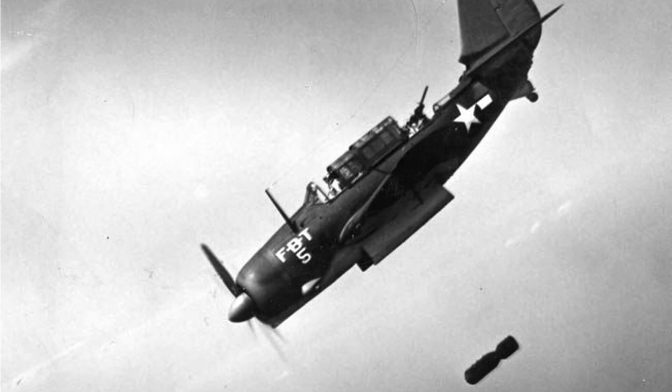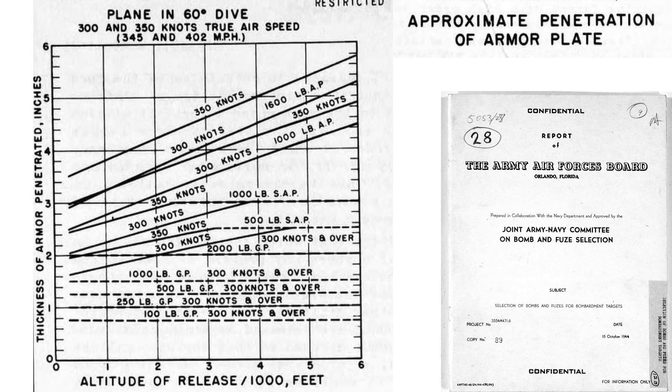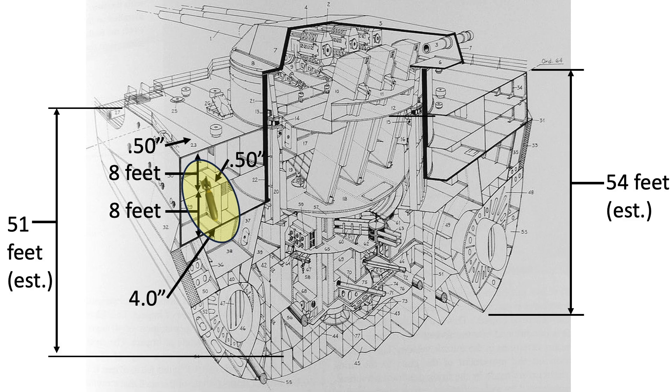We need to check if the bomb's strike speed imparts enough velocity to penetrate the three layers of deck armor. This chart represents the thickness of armor plating bombs can penetrate based on bomb type and release altitude, valid for a plane in a 60-degree dive releasing a bomb at 345 or 402 miles per hour. At a release altitude of 2,500 feet, a 1,600-pound armor-piercing bomb can penetrate up to 3.8 inches of armor. In this scenario, the bomb will penetrate the two half-inch armored decks but lose kinetic energy before penetrating the lower 4-inch deck, detonating 16 feet below the superstructure deck — above the waterline. This is an ineffective attack.